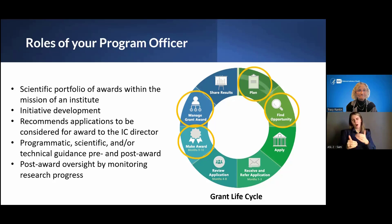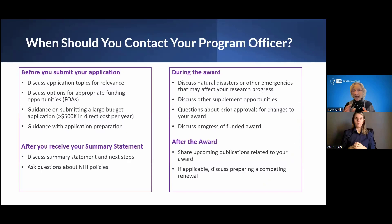Before you submit, absolutely contact a program officer to talk about your project and the right fit for their portfolio and institute. We can also talk about application logistics, particularly if you have a big project in mind — there are policies and procedures you need to step through. After the summary statement, a large part of my day is spent with individuals doing a postmortem on the review, considering next steps: revise, resubmit, prospects for funding, and timeline for such a decision.